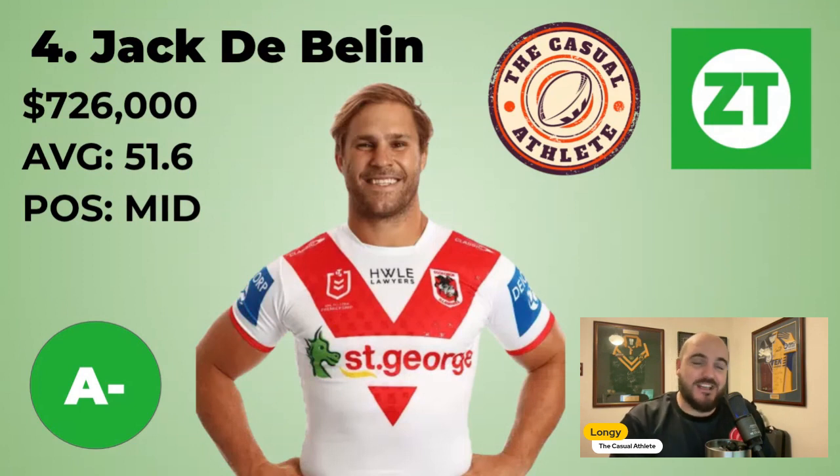Jack DeBellin is number four. At 726K, it's a good price — he's gotten past 800K in the past. His 51.6 average is about what he is this year. I'm a bit worried though, looking at the Dragons. Hame Selle got injured last week, so DeBellin moved to the prop spot, Eisenhoof moved to lock, and Luciano LeLua went into the starting back row. Does DeBellin get as many minutes at prop as he did at lock? I lean towards probably not. Last year he averaged about 70 points playing prop; this year it's been about 51. He still averages what you'd expect, but there's a little risk. He plays rounds 13 and 19 as major buy rounds. He's just a tackle machine — never gets hurt, does his work and goes home. An A-minus buy for this week.